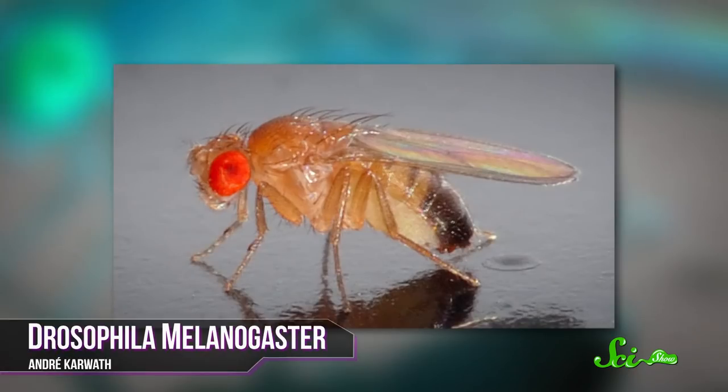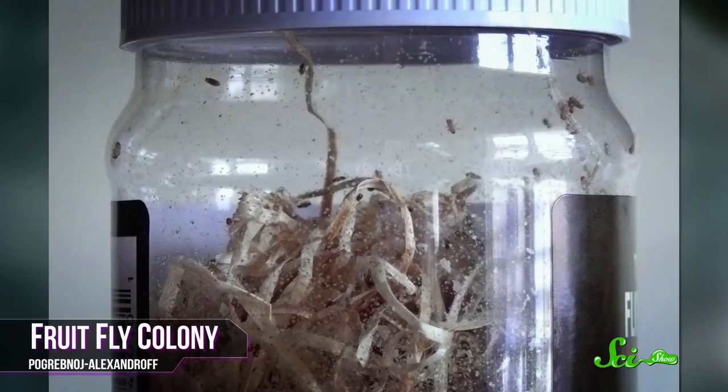The fruit fly Drosophila melanogaster is a humble, vaguely annoying creature that you might see buzzing around your bananas. But in the field of genetics, it's been king for more than a century. It's so easy to care for that you can just keep it in a bottle. It produces hundreds of offspring in a matter of weeks, so genetic changes become obvious really quickly. It also has giant chromosomes that are easy to map, and best of all, it has many of the same genes we do.